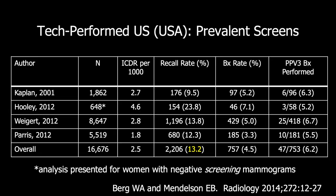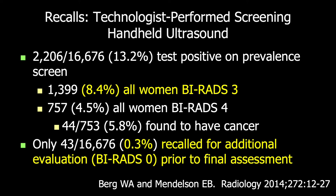Across the literature of technologist-performed screening ultrasound on the first prevalence screen, about 13% of patients will be recalled for additional testing. This includes immediate additional evaluation, BI-RADS-3 assessments, and direct BI-RADS-4 or even 5 assessments. About two-thirds of those recalls — or 8% of all women — will be recalled for a BI-RADS-3 assessment, typically a recommendation for 6-month follow-up, though ultimately this can be a BI-RADS-3 with a 12-month follow-up recommendation. Only 0.3% were recalled for immediate evaluation prior to a final assessment.